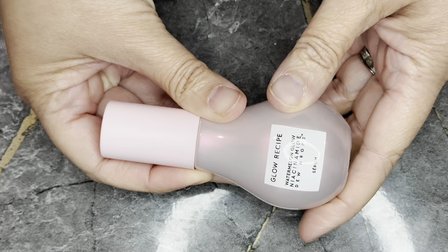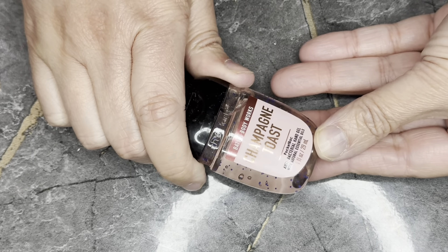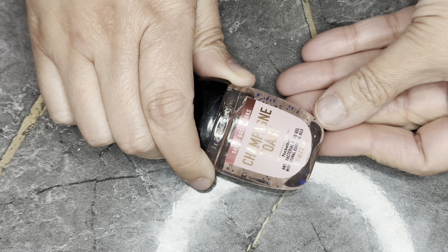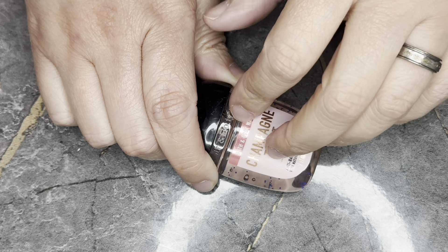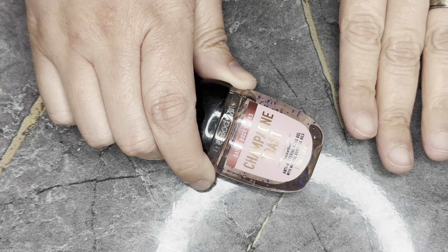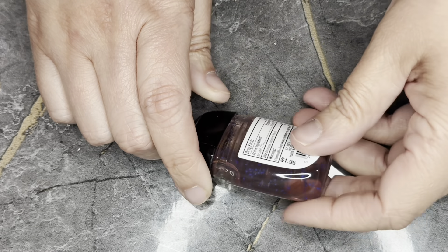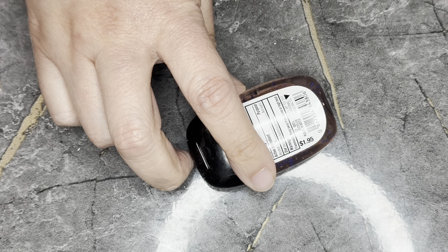Next we have from Bath & Body Works the Champagne Toast pocket hand sanitizer. For those who've been here with me, I am tired of getting sanitizer in my boxes — I have a ton of it. I always have sanitizer with me so it's nice to have, but come on. This is just a single one, which retails for $1.95 — online they only sell packs of five, so it's nice to know the single price.